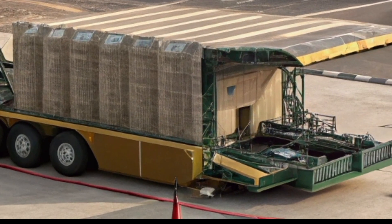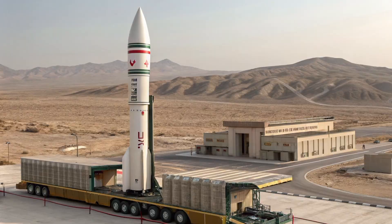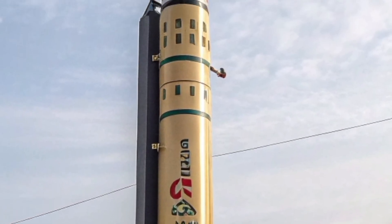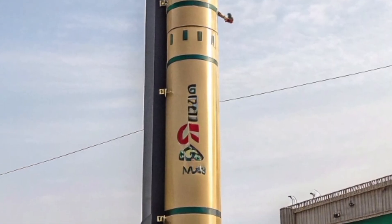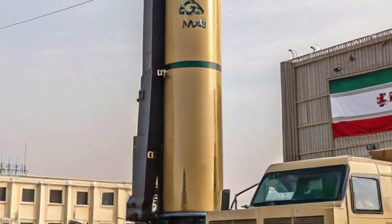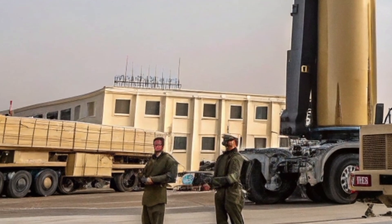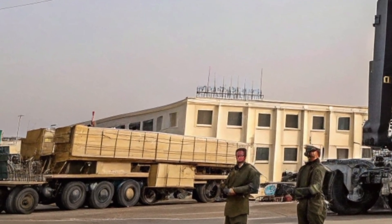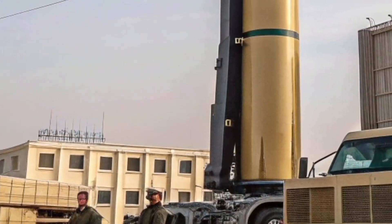Since its debut in 2008, Iran has tested several Sejil variants. Known upgrades include improved range and accuracy, better survivability through mobile launchers, and integration into Iran's decentralized missile forces. While recent tests have been less publicized, Iranian military officials frequently refer to the Sejil in speeches and exercises, underscoring its continued importance.